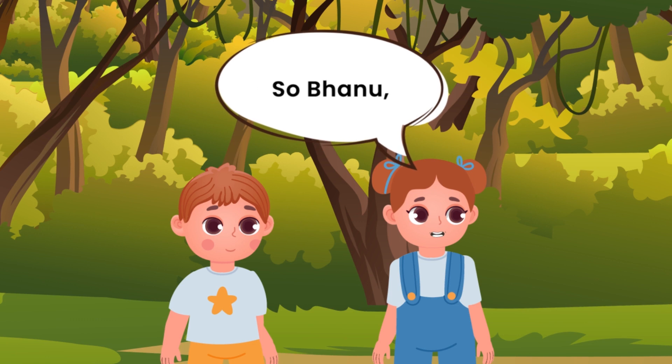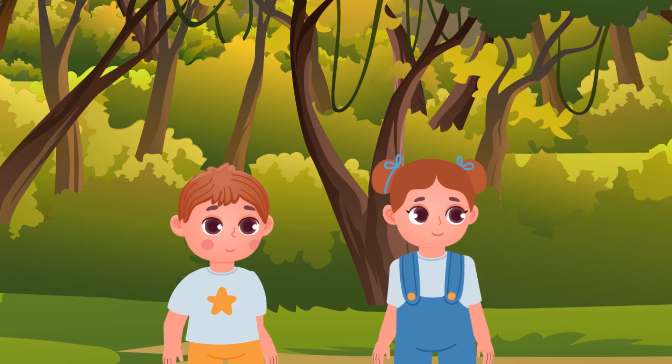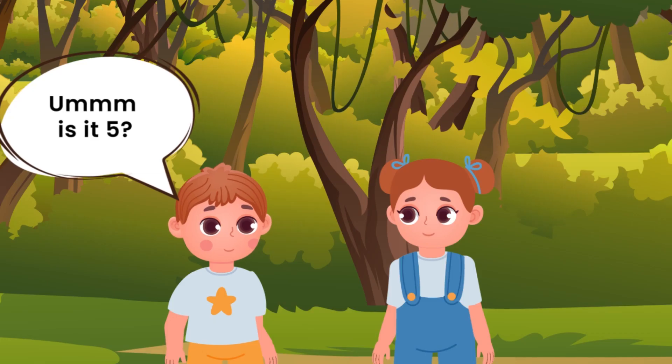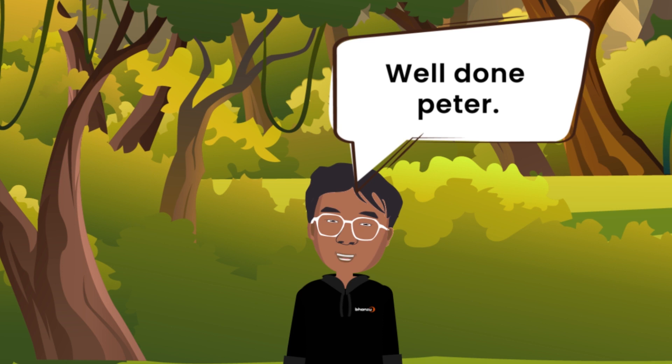So Bhanu, out of these, three is the smallest. Should we place it first? Exactly! Peter, can you tell what would come next? Hmm, is it five? Well done, Peter!